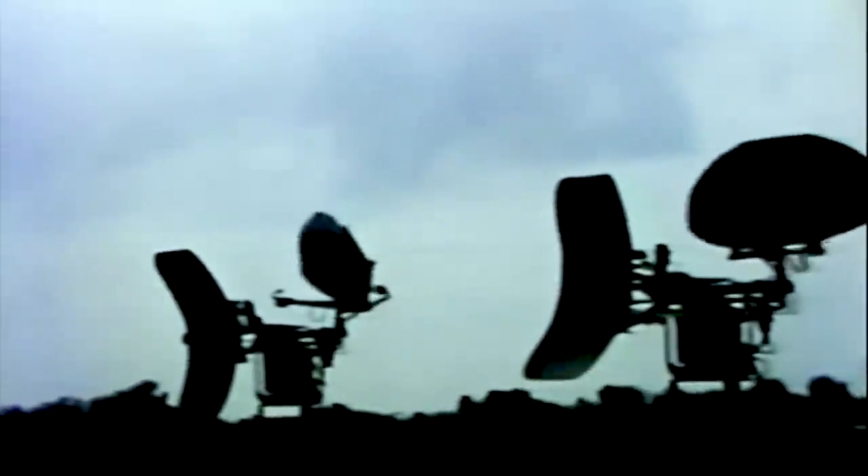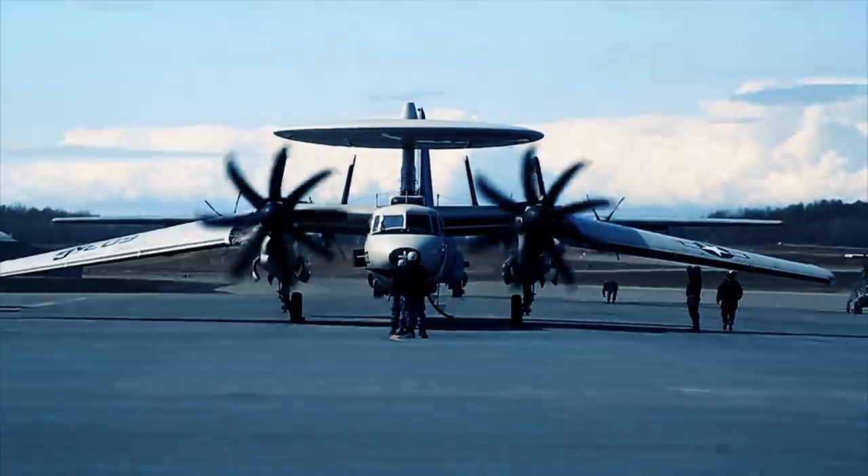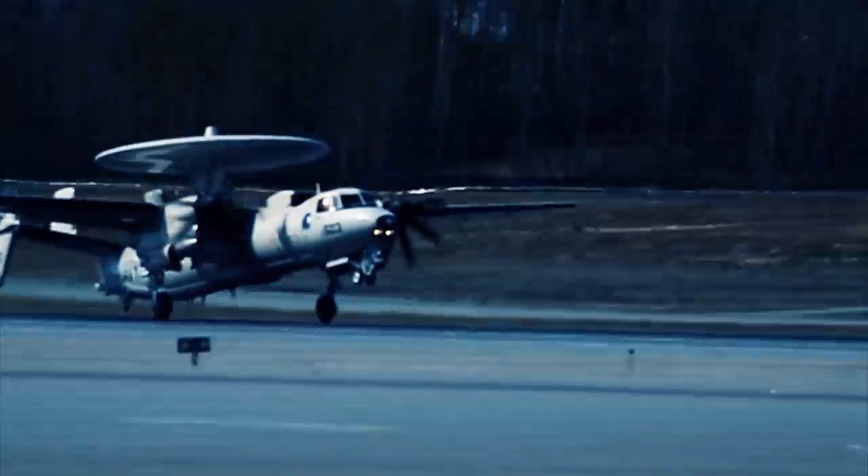The Northrop Grumman E-2 Hawkeye has been the backbone of the tactical airborne early warning aircraft of the US Armed Forces since the mid-1960s. Developed as a replacement for outdated aircraft in the aftermath of the Korean War, the Hawkeye went through a bad streak before becoming a worthy electronic warfare vehicle. The E-2 then went through several modifications after the Vietnam War to revamp its state-of-the-art avionics and electronics, and continues to serve the US Air Force and Navy as an all-weather airborne command-and-control battlespace management system.